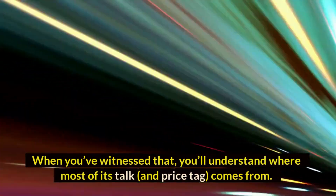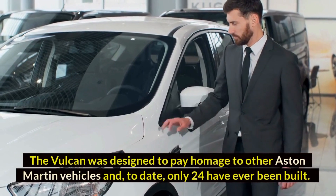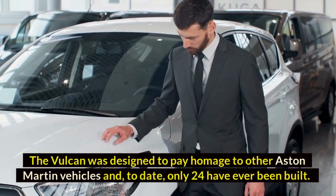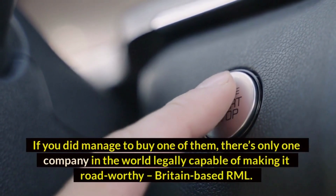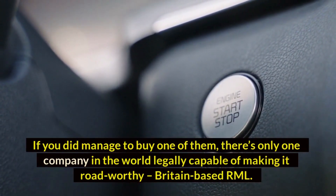When you've witnessed the Vulcan on track, you'll understand where most of its stock and price tag comes from. The Vulcan was designed to pay homage to other Aston Martin vehicles, and to date only 24 have ever been built. If you did manage to buy one, there's only one company in the world legally capable of making it road-worthy: Britain-based Arnello.